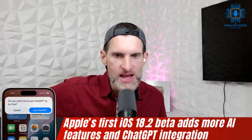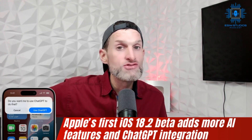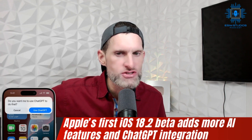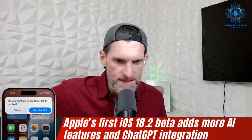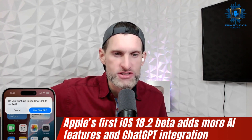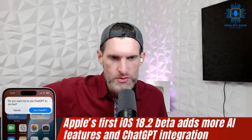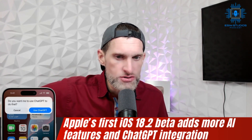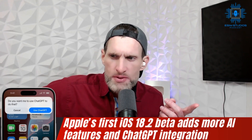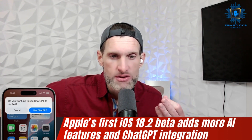iOS 18.2 beta expands access to Apple's AI capabilities including new tools like Genmoji for emoji creation and Image Playground for image generation. This update enhances AI-powered writing features and includes Visual Intelligence, which has been surfacing in videos in the last 12 to 24 hours. That allows users to search using their iPhone camera — a feature Google Pixel has had for years already, but iPhone is just now getting it.